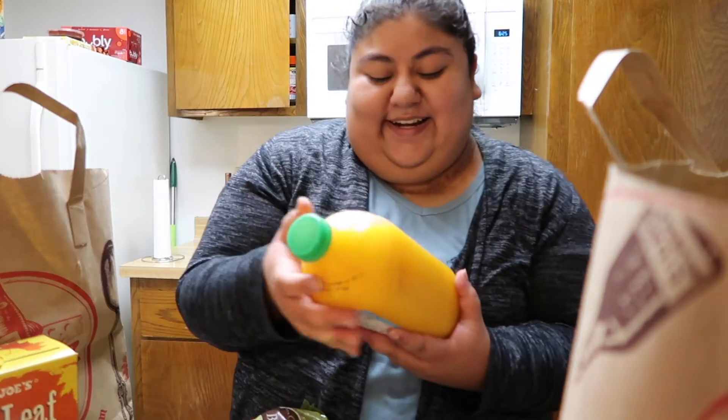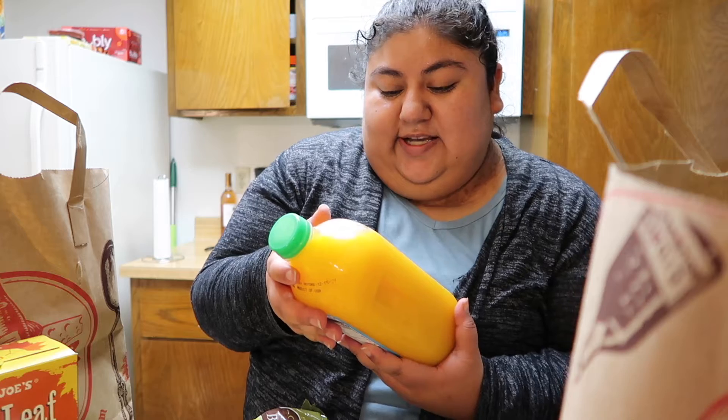I also got regular pasteurized orange juice. My sister and I were watching a movie and she was drinking orange juice and I thought, let me buy it for us. She doesn't know, so it's going to be a little surprise for her.